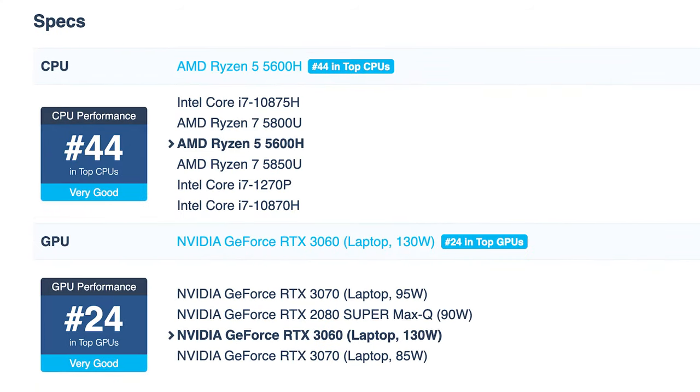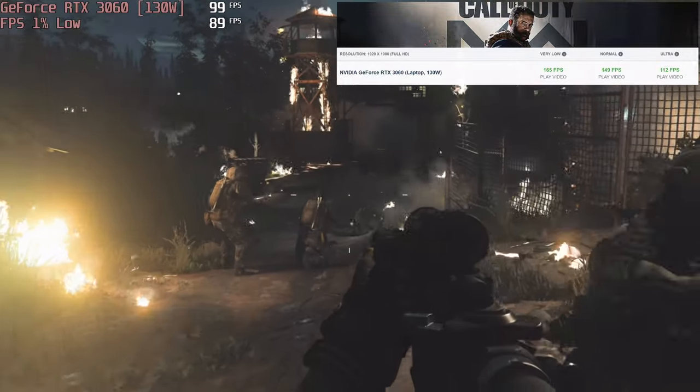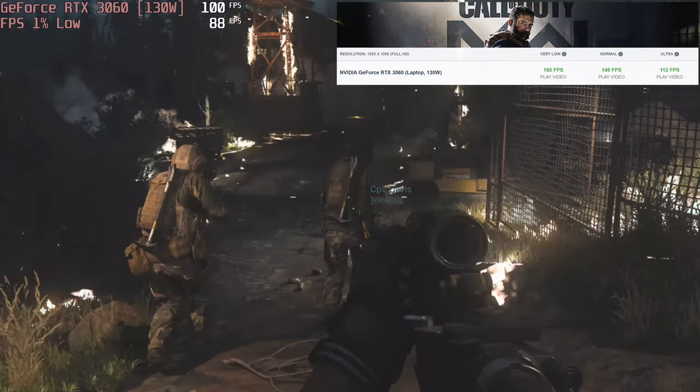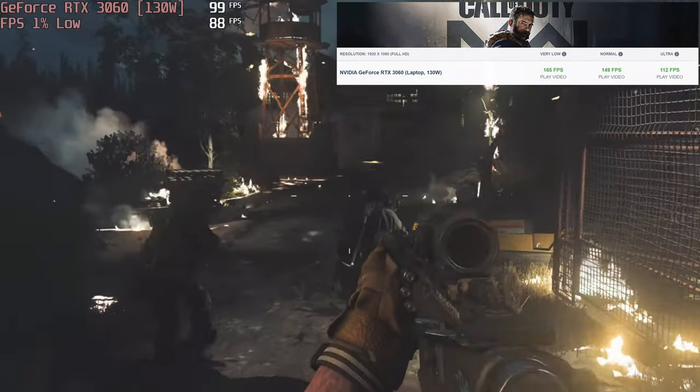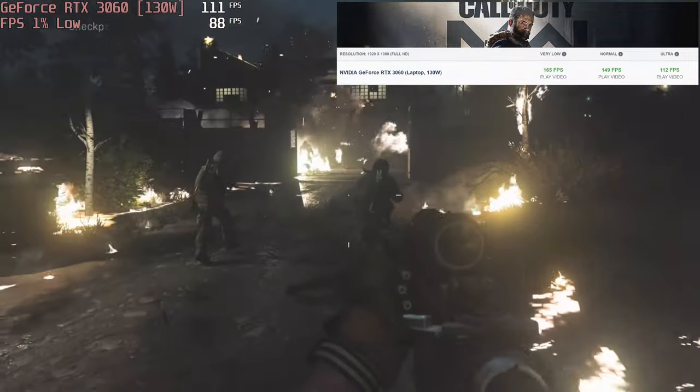It features a Ryzen 5 5600H and a 130W RTX 3060, which is a really powerful card that can be used for both 1080p and 1440p gaming. Now at a greatly reduced price while offering a 240Hz IPS display and 16GB of RAM, this is a steal.